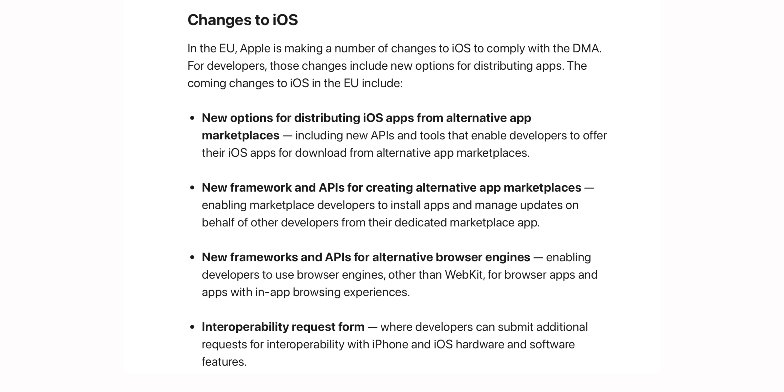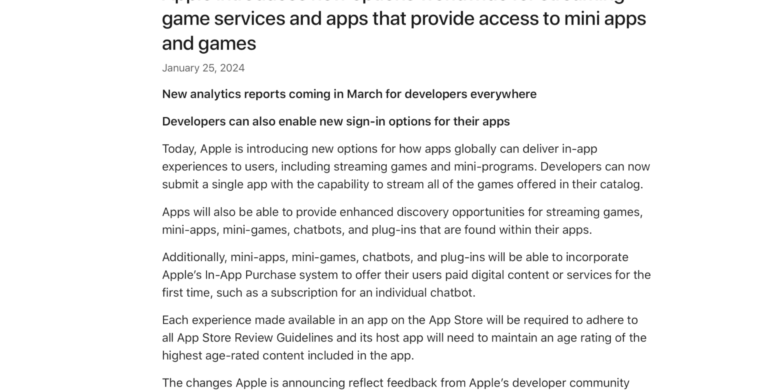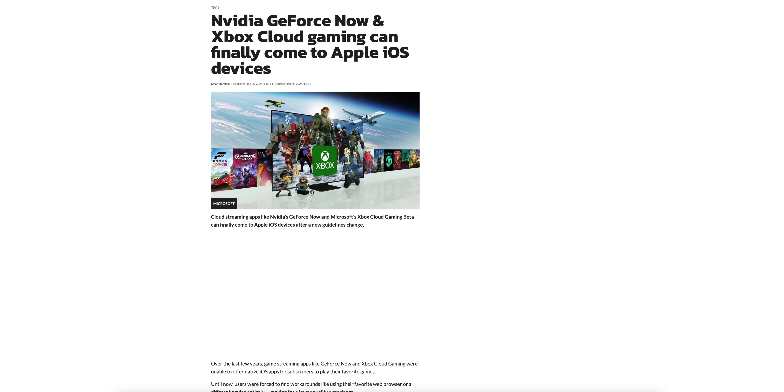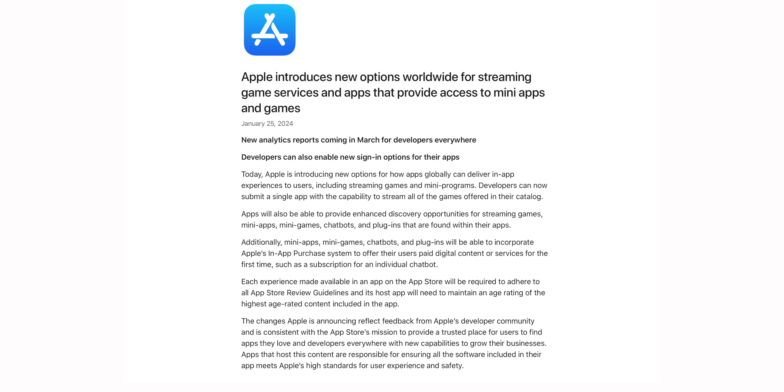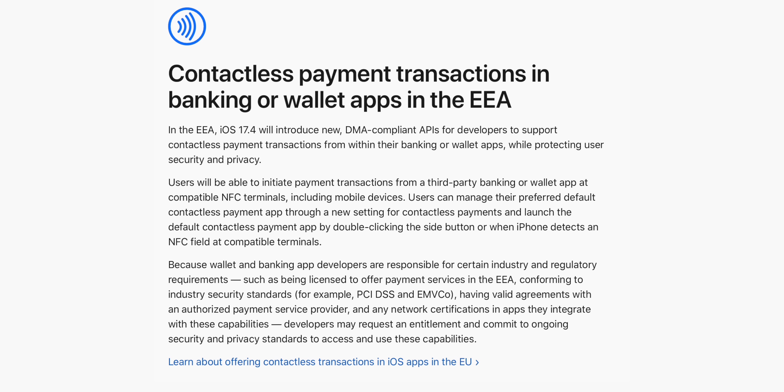That's not all — also in the EU, you'll see third-party game streaming services, so things like Xbox Cloud Gaming and Nvidia GeForce Now will now work on iOS in the EU. Also included are third-party default browsers and engines, along with alternative in-app payment methods including those via NFC.